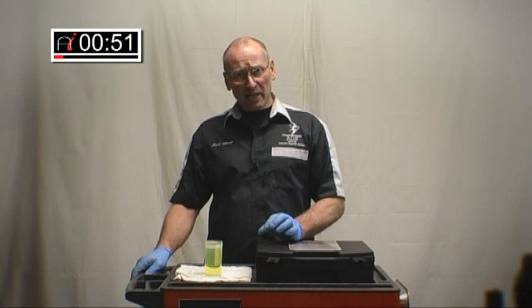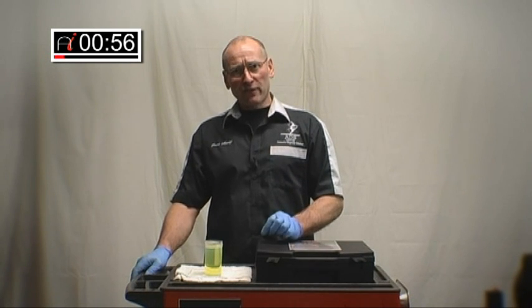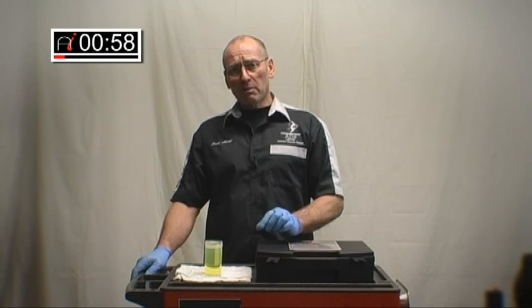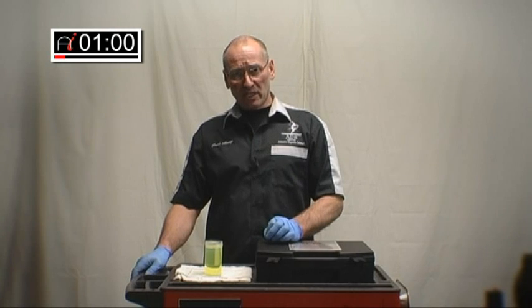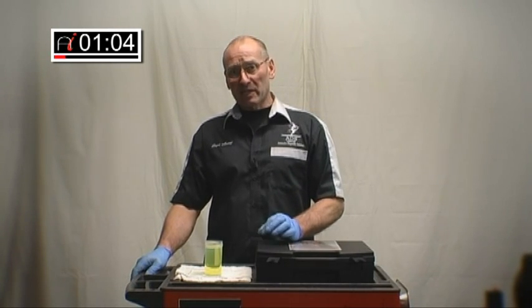I'm increasingly hearing from many people on the training courses that we run all over the country that many manufacturers now will point-blank refuse any warranty claims whatsoever unless a sample of the fuel is supplied and that fuel is analysed.